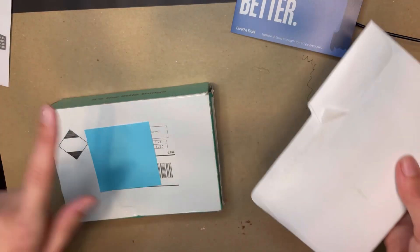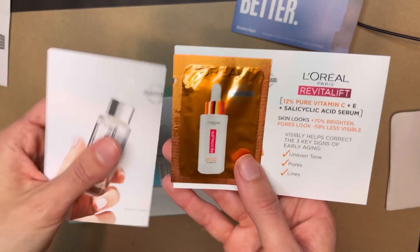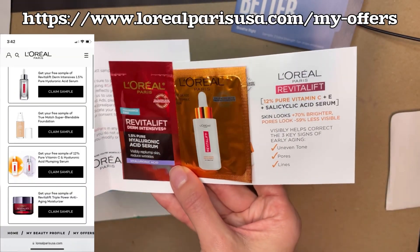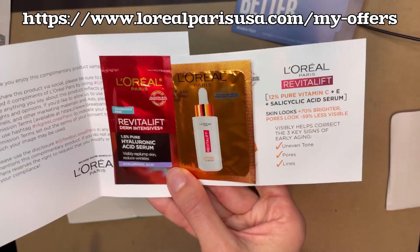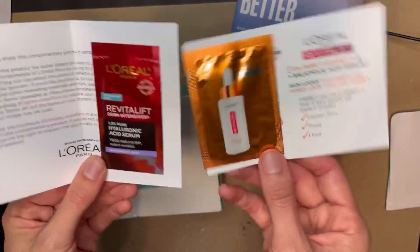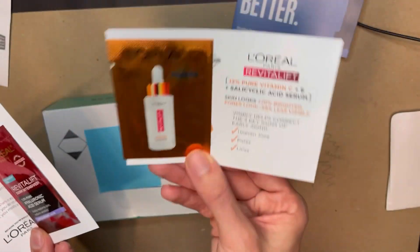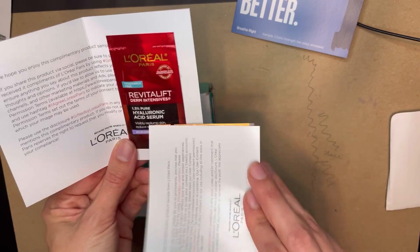Opening up this envelope, it is samples from L'Oreal. I just went directly to loreal.com and there's a section for free samples and coupons. They will list other samples but when you click them it says 'temporarily unavailable' or 'sold out.' I was able to get two samples for free: one is Revitalift Vitamin C Serum and the other is Revitalift Hyaluronic Acid Serum — both of which I love.